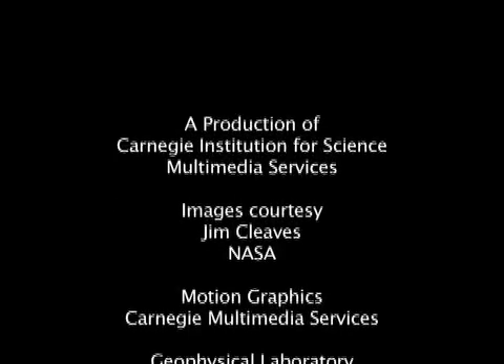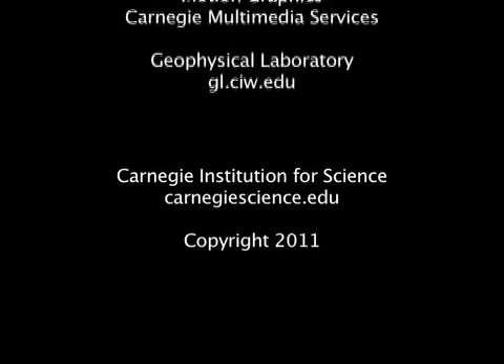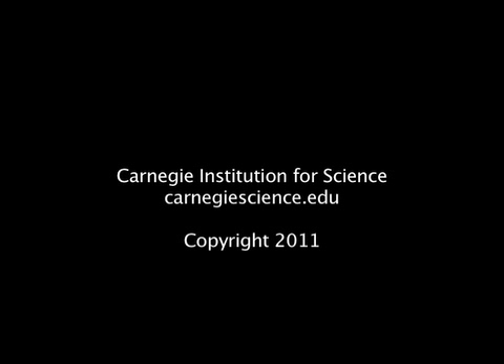The research was published online by the Proceedings of the National Academy of Sciences. The Carnegie Institution has had over 100 years of extraordinary discoveries. To continue this tradition, Carnegie scientists need your support. For more information about this and other cool science, visit our website at carnegiescience.edu.